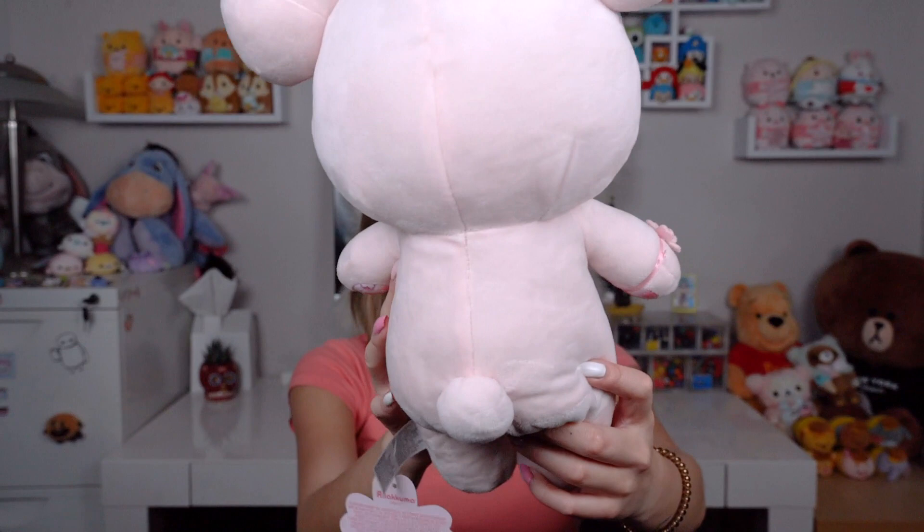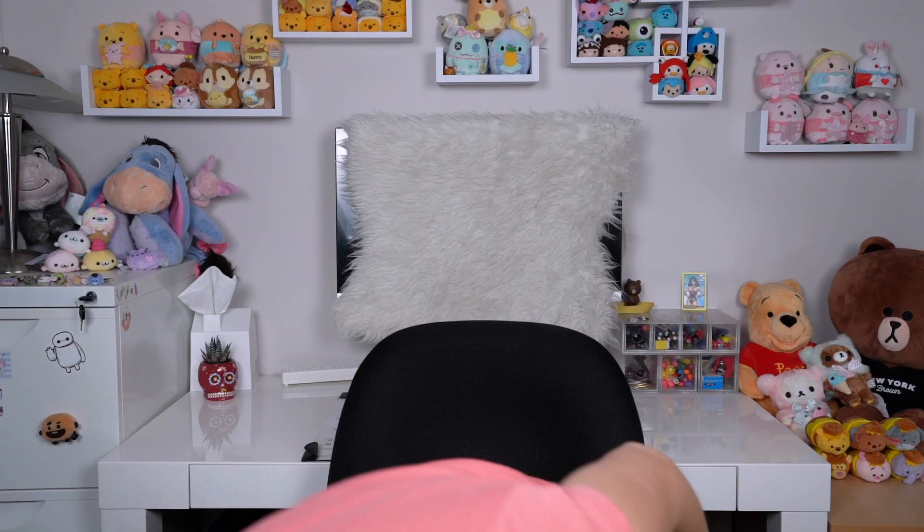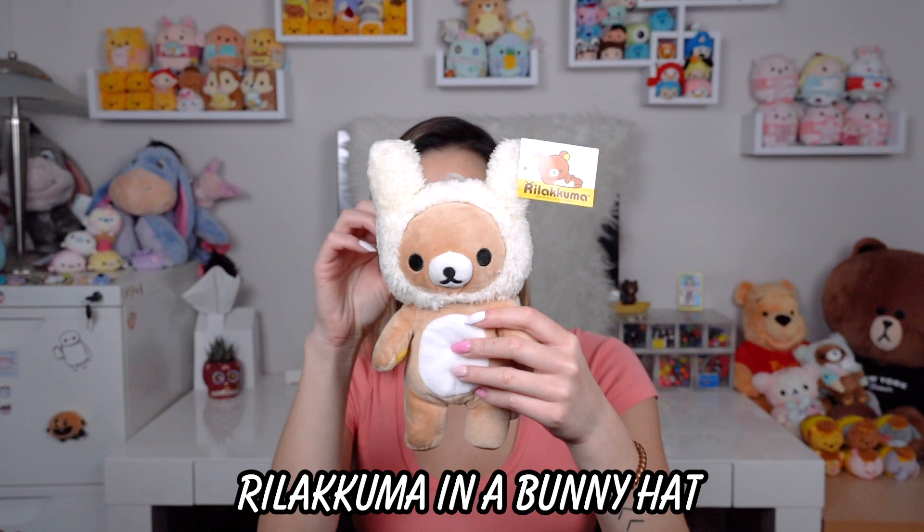I forgot I had another classic — just got this in the mail. It is Rilakkuma in a really super cute bunny hat. He is so cute, really really soft fur, and he's smaller than the others, which I like because I live in a one-bedroom apartment.